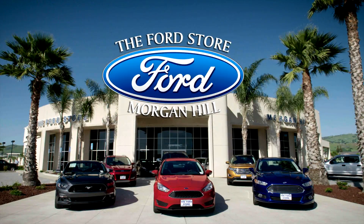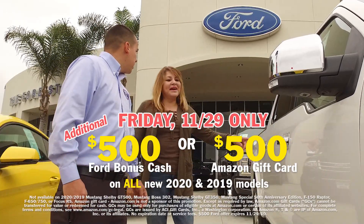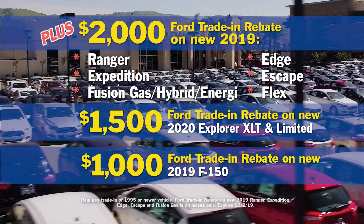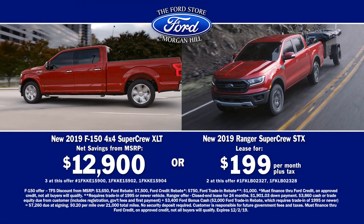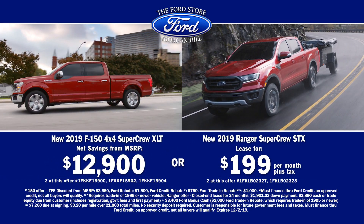The Ford Store Morgan Hill's Black Friday Sell-A-Thon is going on now. For Friday only, get an additional $500 Ford bonus cash on top of all Ford incentives. That's plus an up to $2,000 Ford trade-in rebate. Right now, get a new F-150 4x4 SuperCrew XLT for $12,900 net saving.